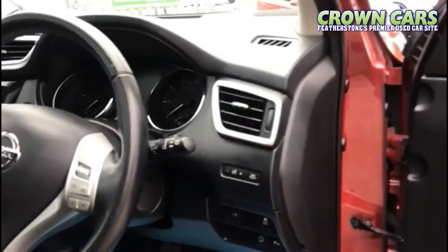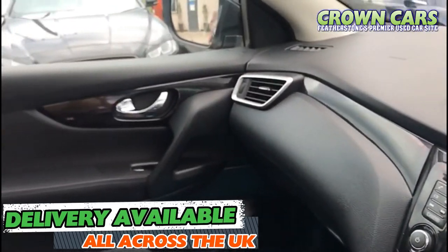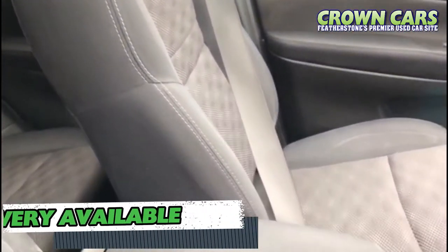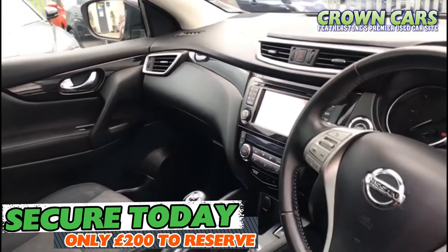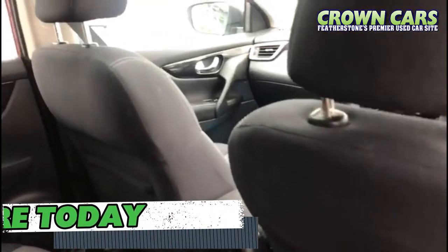This car will include a 93-point written mechanical inspection, nationwide parts and labour warranty, and delivery is available across the UK. You can reserve this car today for just £200. Viewings and test drives are available seven days a week. Please continue watching for a short video telling you a bit about our business.